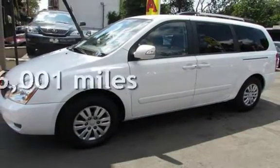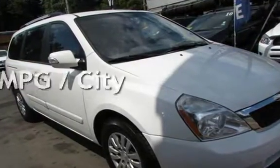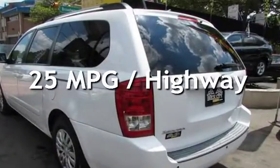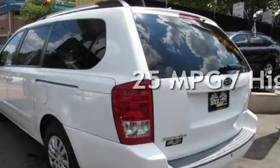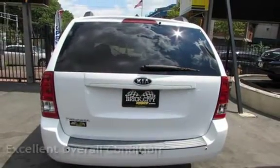This Kia has less than 87,000 miles on the odometer. Estimated fuel economy for this vehicle is 18 miles per gallon in the city and 25 miles per gallon on the highway. This vehicle is in excellent overall condition.